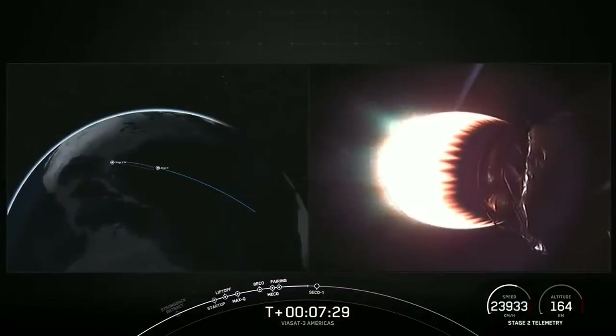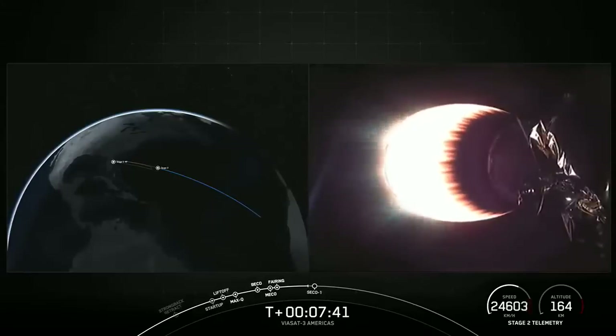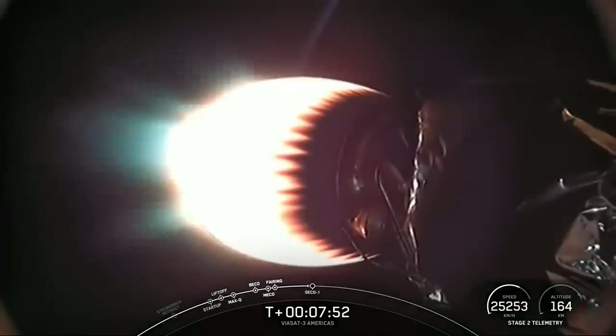Stage two FTS is safe. On your right-hand screen, you can see the MVAC engine. Stage two has entered terminal guidance. On the bottom right-hand of your screen, you can see the speed of the second stage as well as the altitude. We are about 20 seconds or so from Seco 1, where we will shut down this MVAC engine and allow the vehicle to coast with the payloads on board.